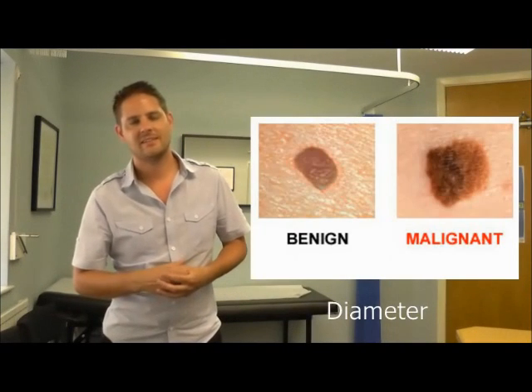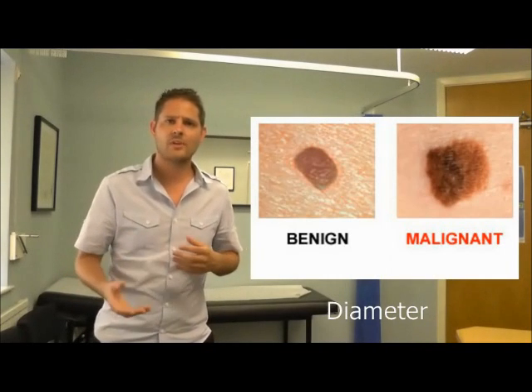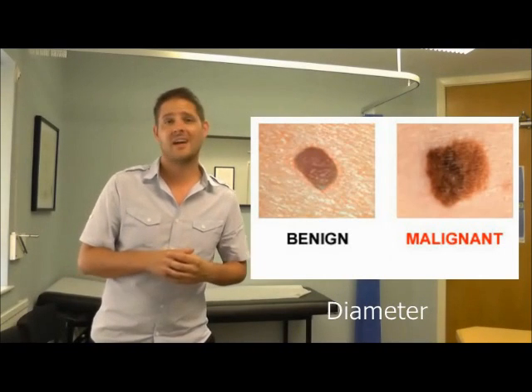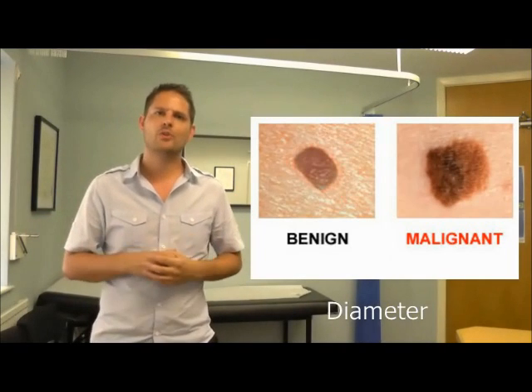D stands for diameter. The smaller the mole, the more likely it is to be a healthy mole. Melanomas and dodgy moles start to get bigger, so anything above 6mm in size would tick up a red flag and alarm bell in the GP's head to say, OK, we need to have a closer look at this.